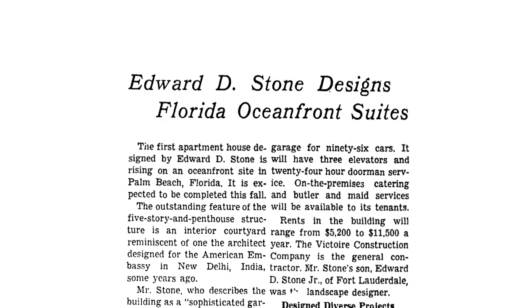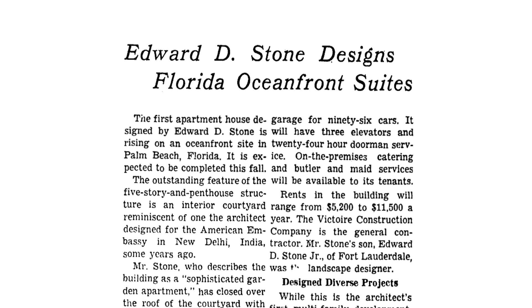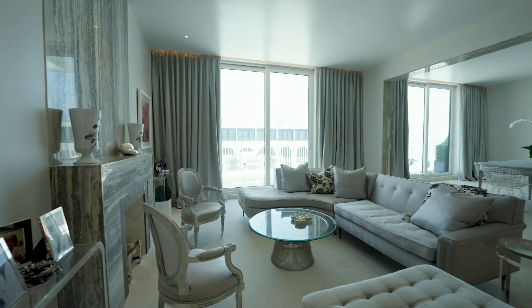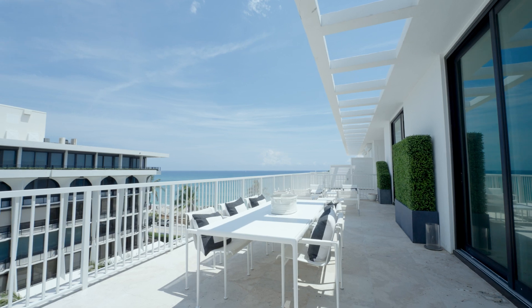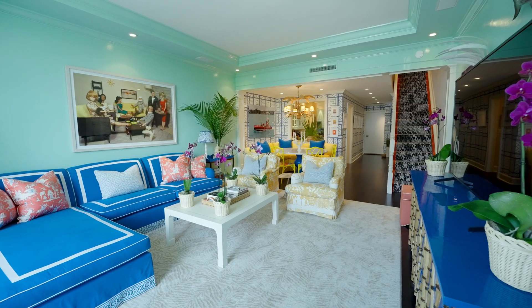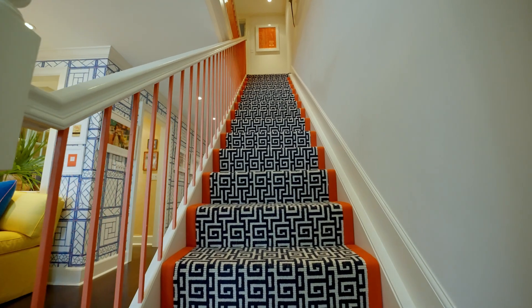My understanding is that the building was actually financed and constructed by the chairman of American Express, who was a member of the Everglades Club and wanted to house his friends during their winter vacations in Florida. So it was originally operated as a residential hotel. The building has four levels — flat single-story apartments on the ground floor, flat apartments on the penthouse level with wonderful wide balconies, and then two floors of duplex units with living room, kitchen, and dining room on the lower floor.